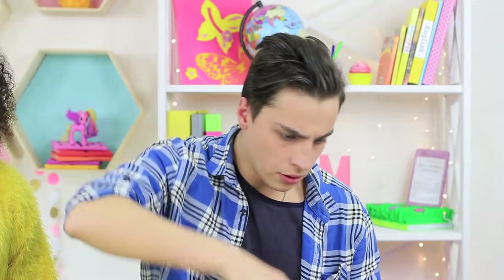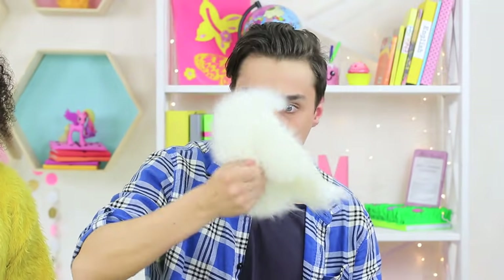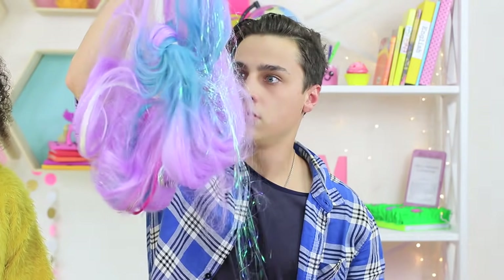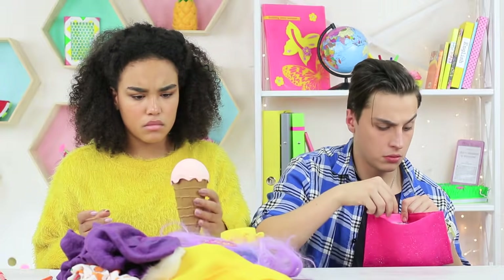A ruler? Slippers? Her grandma's dress? And a unicorn tail? This pencil case also has some magical properties! It's like a black hole — it devours everything that gets inside!